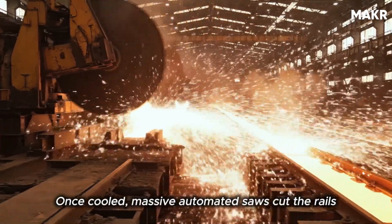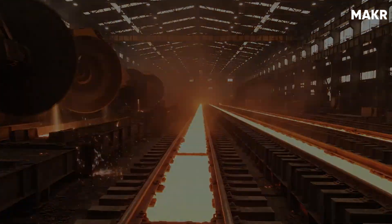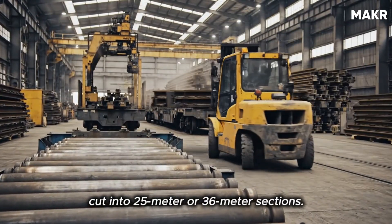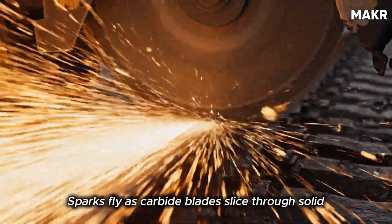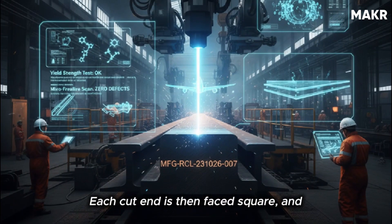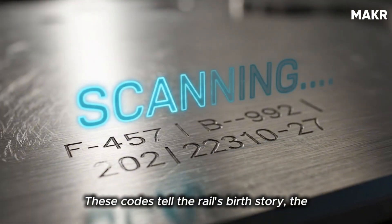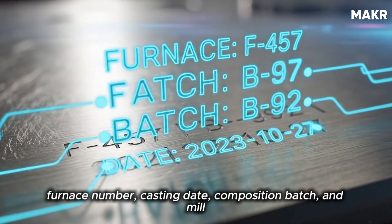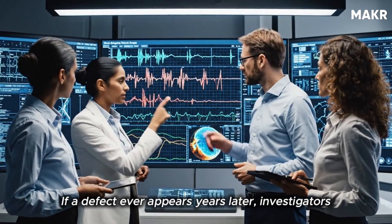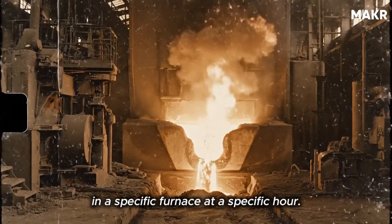Once cooled, massive automated saws cut the rails to final length, often 120 meters. For export or ease of shipping, some are cut into 25-meter or 36-meter sections. Sparks fly as carbide blades slice through solid steel. Each cut end is then faced square and identification numbers are laser engraved. These codes tell the rail's birth story — the furnace number, casting date, composition batch, and mill of origin. If a defect appears years later, investigators can trace it back to a specific heat in a specific furnace at a specific hour.